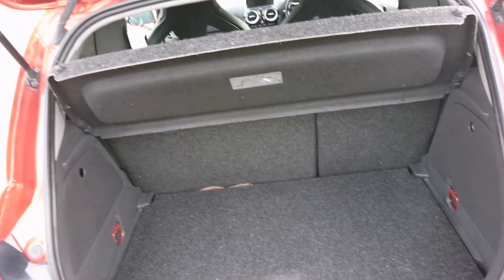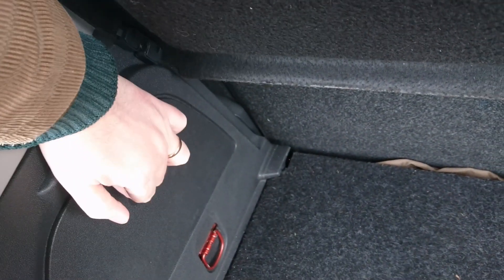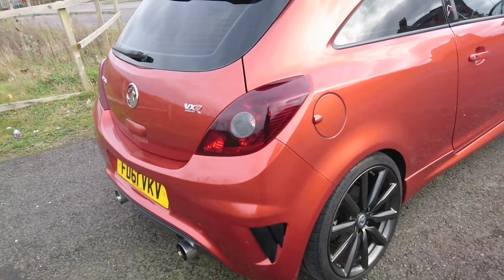Let's open the boot up. This electrical boot release is common in a lot of these General Motors products — both Chevys and Vauxhalls. There's 285 litres of boot space. There are compartments either side that look like they're supposed to be for a first aid kit. The rear bumper is of course unique to this model, as are these enormous 18-inch alloy wheels.